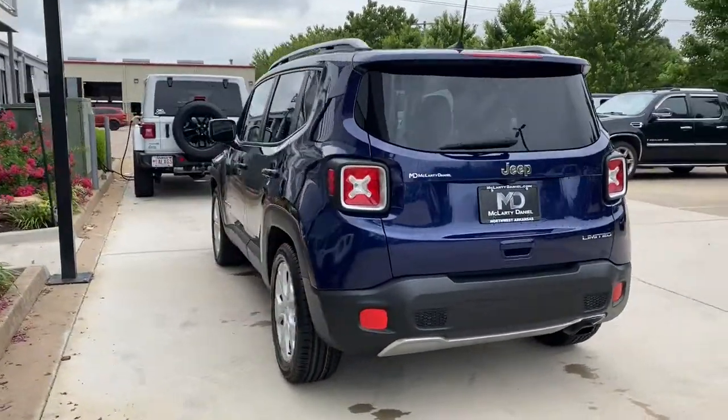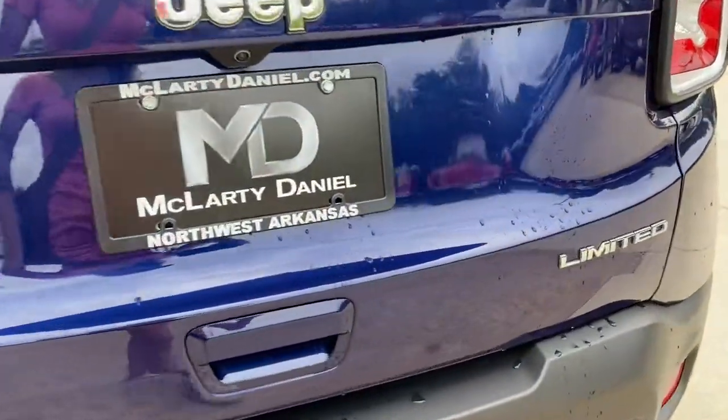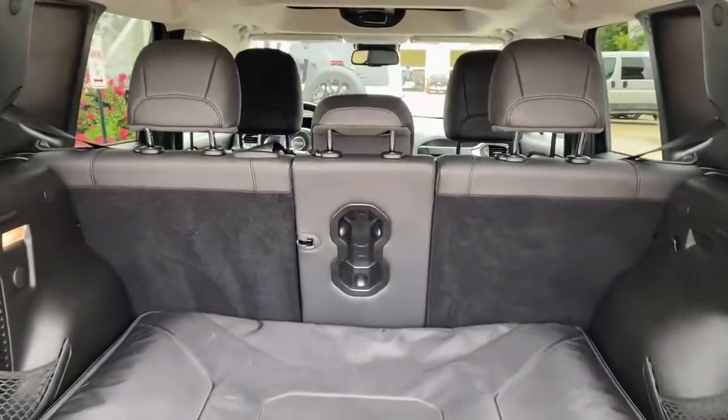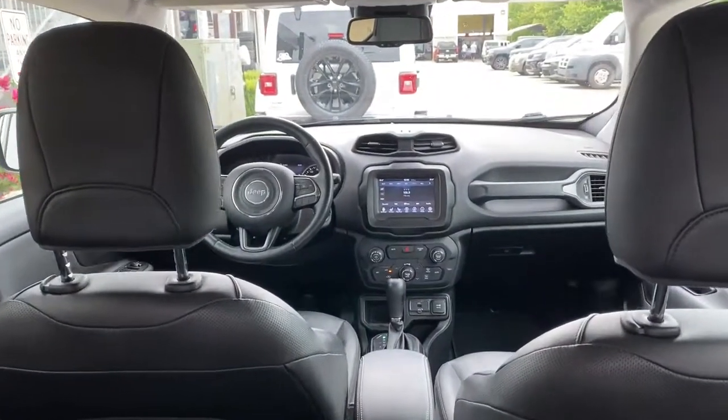These are just some of the great options this vehicle comes with: navigation system, keyless entry, sunroof, backup camera, fog lamps, power driver seat, aluminum wheels, heated front seats, dual zone AC, and Bluetooth.